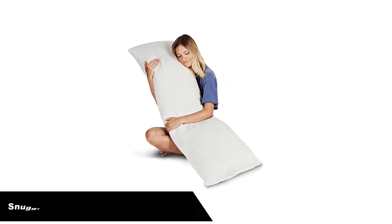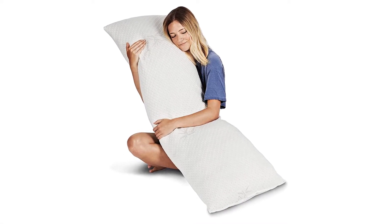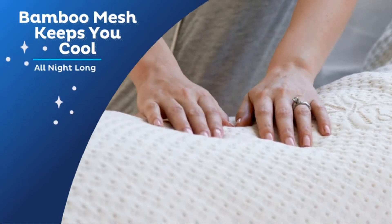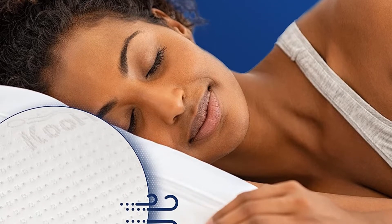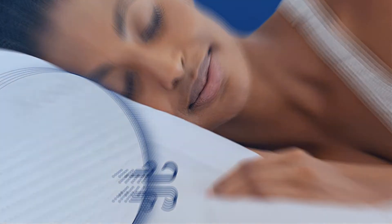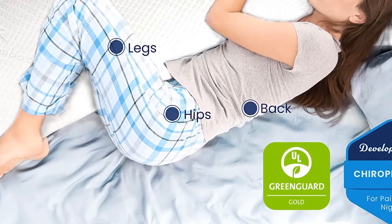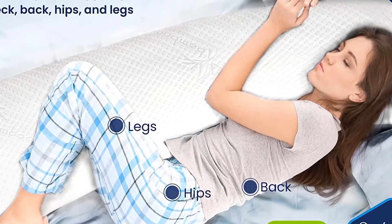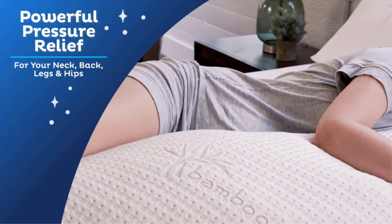Number 2. Our second best pick is the Snugglepedic Full Body Pillow for Adults. Having mentioned memory foam before, it is no surprise that it features as filler material in some of the full-body pillows highlighted. One reason that manufacturers use memory foam is its remarkable moldability — when a person sleeps on memory foam, it conforms to their weight and shape. This makes this particular pillow ideal for sleeping on the side, as you need to keep your spine straight. As a result, you are less likely to suffer from fatigue during the day, and it is all but guaranteed that you won't suffer long-term back injuries from sleeping.